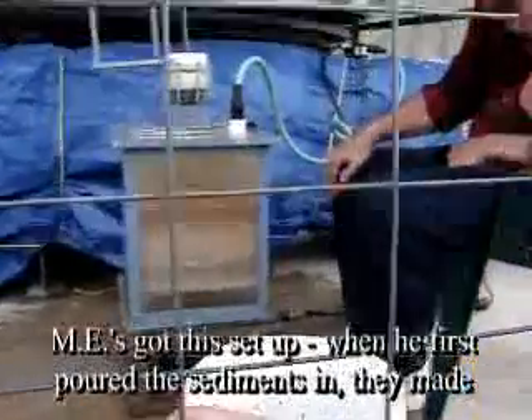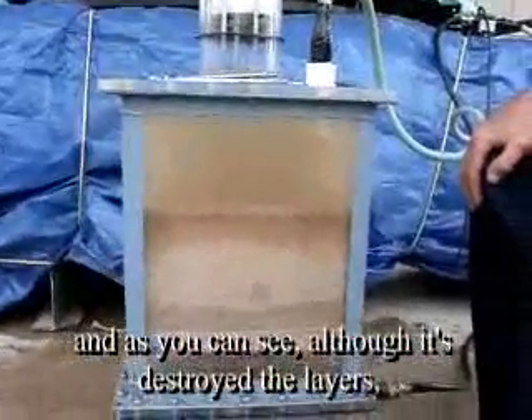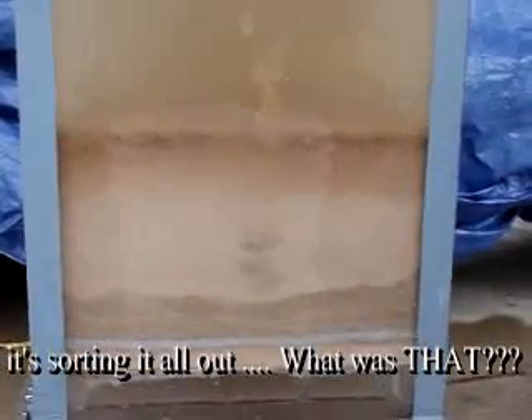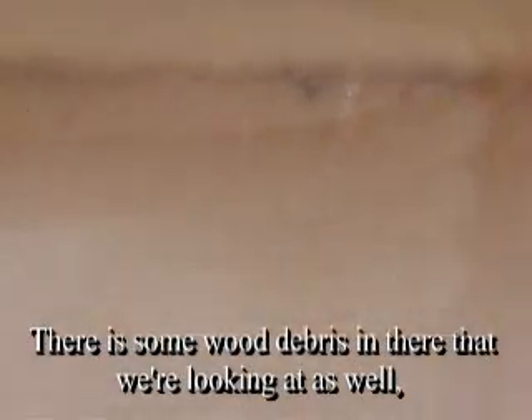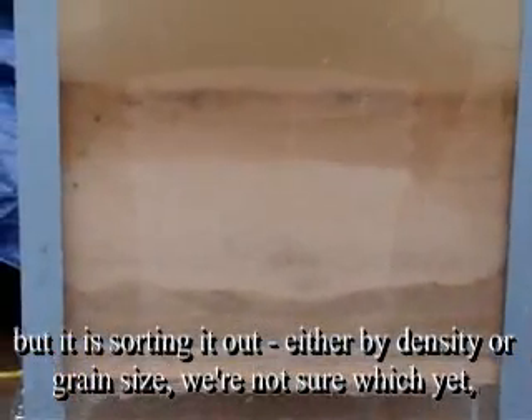ME's got this set up. When he first poured the sediments in, they made very nice layers, actually. And I can see, although it's destroyed the layers, it's sorting it all out. That was an air bubble. Even to the point of getting some pretty impressive plumes in there. There is some wood debris in there that we're looking at as well.